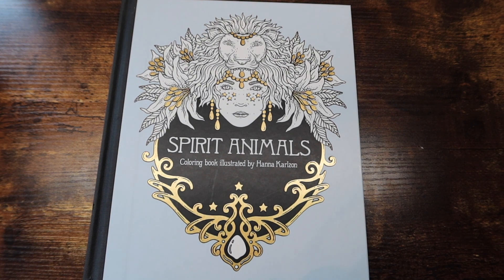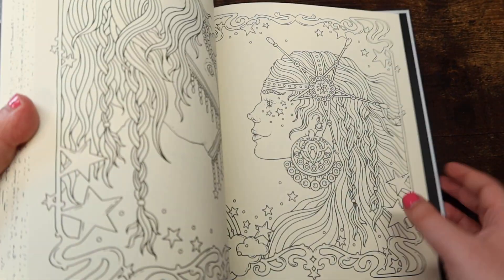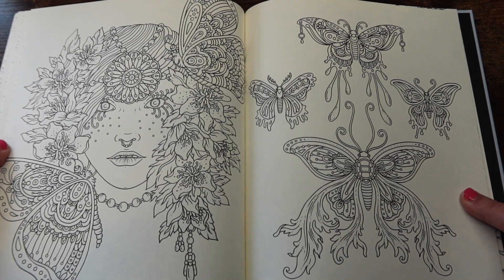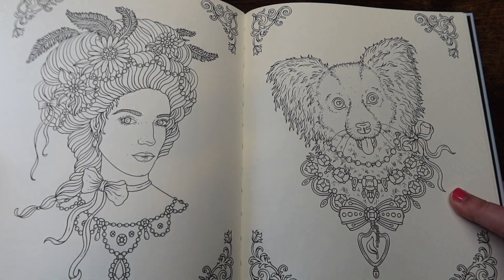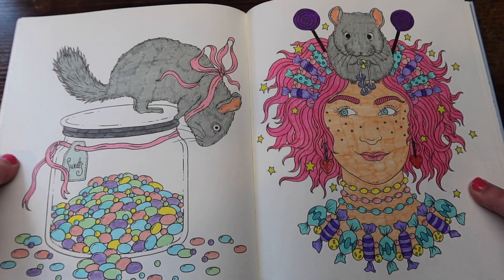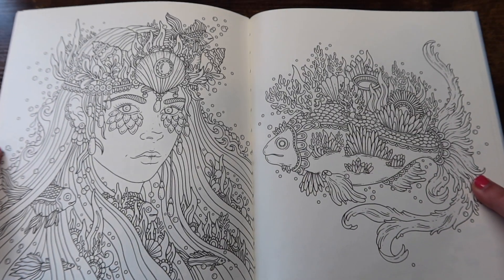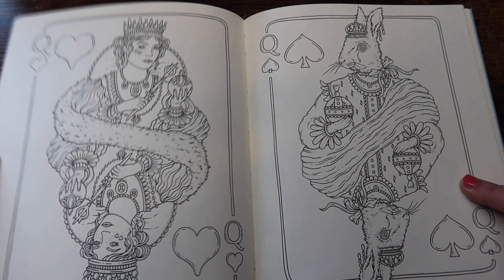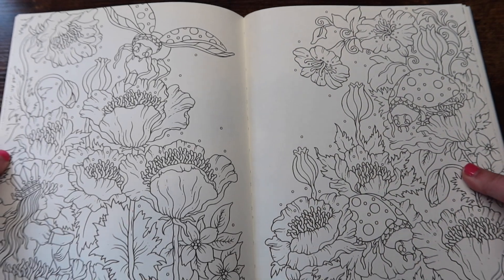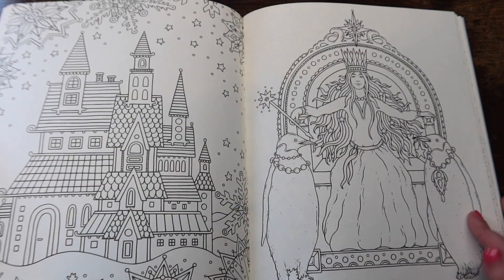We are getting into the end of the video. We have Hannah Lynn, Maria Trolle, some Airy books, and a couple of other nicer books to get through. Starting with 'Spirit Animals' by Hannah Carlson. I love this book — it's so fun. This was a two-page buddy color with Emily and hers came out so pretty. This is actually a book I'd love to complete — I think I had it in my '10 books to complete for 2021' video, but yeah, it's not happening.